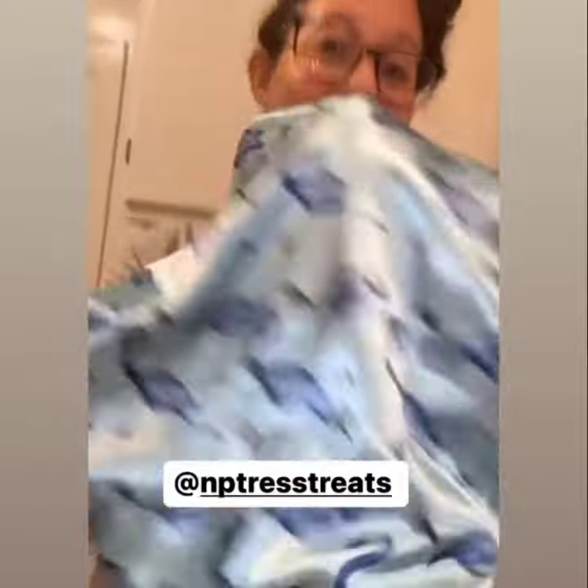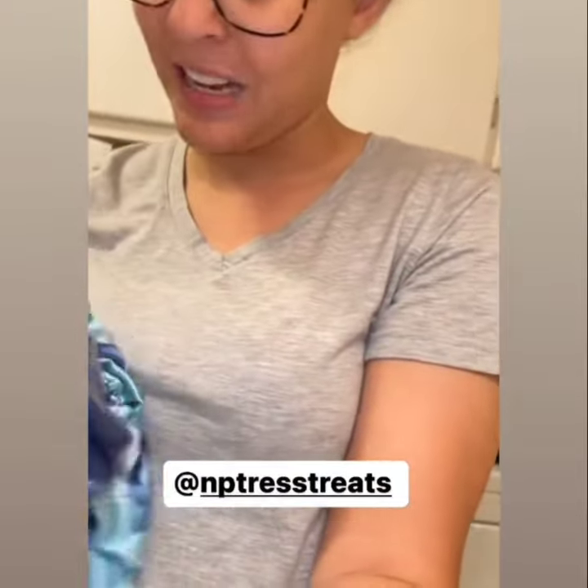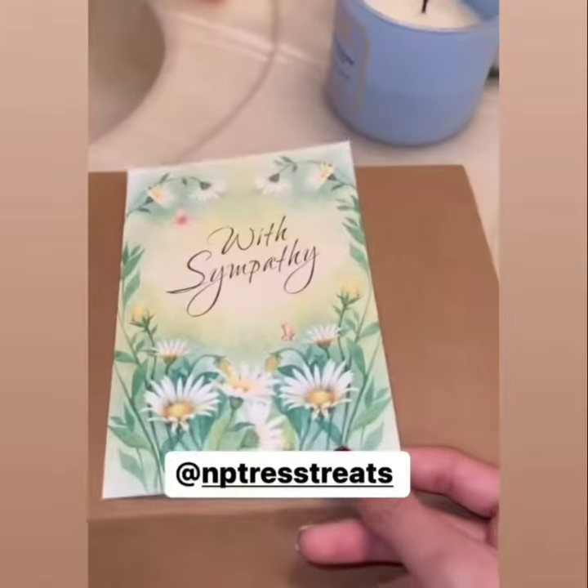I had to open it up to show you guys. It smells amazing — she sprays something on her stuff that is just so amazing. This is my new shower cap. This is the outside, so when you shower your bonnet doesn't get wet — it's a plastic material. Let me turn it around so you guys can see it.